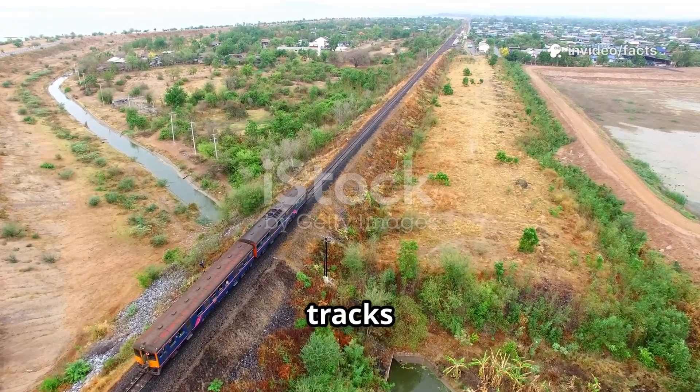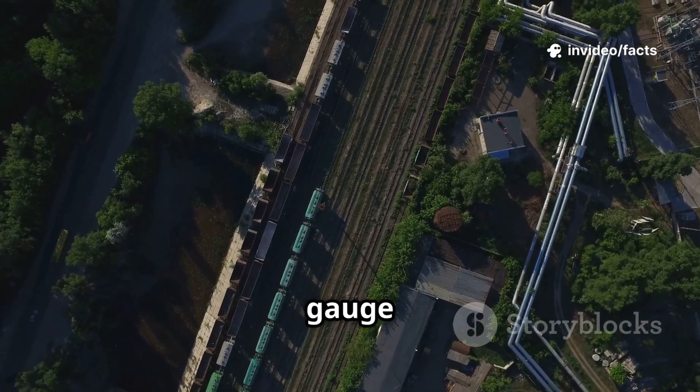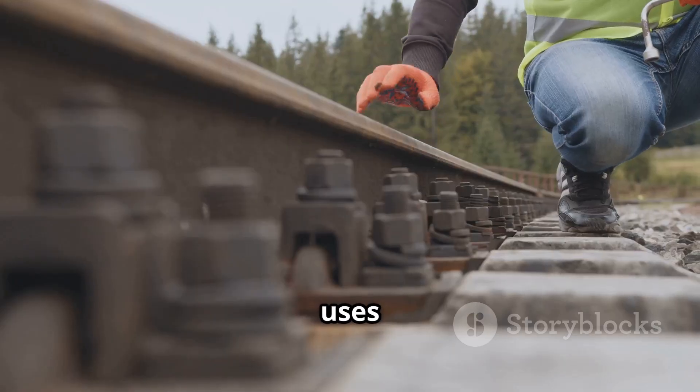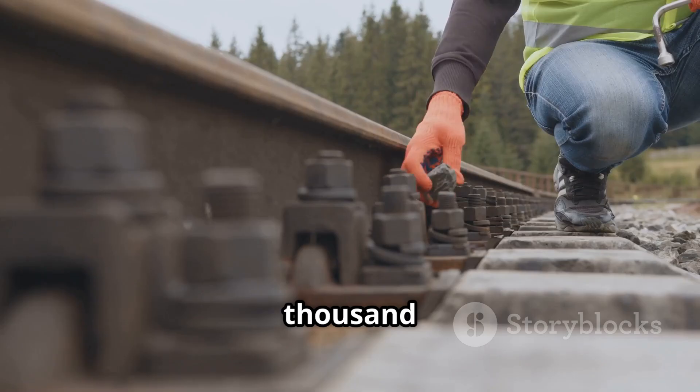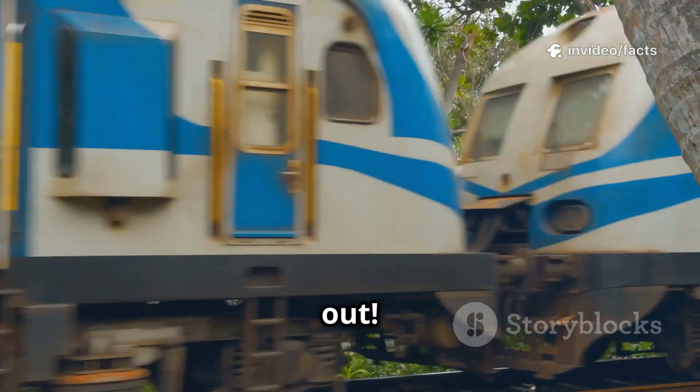Have you ever noticed that India's railway tracks are wider than most other countries? While most of the world uses the standard gauge — that's 1,435 millimeters — India uses the broad gauge, which is 1,676 millimeters. But why? Let's find out.